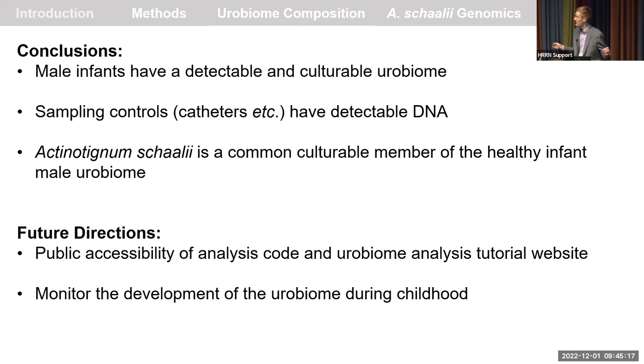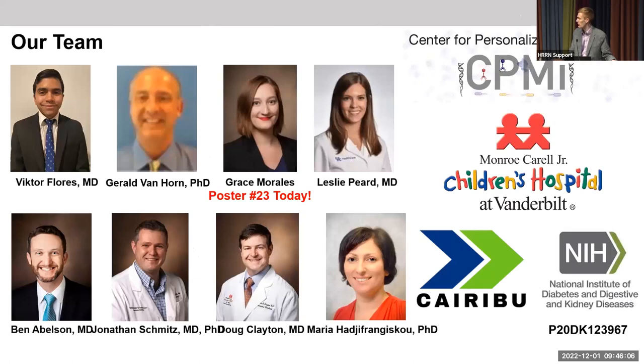In conclusion, male infants have a detectable and culturable urobiome. Sampling controls such as catheters have detectable DNA and should be included as negative controls in all future studies. Actinotignum schaalii is a common culturable member of the human infant male urobiome, and using it as a representative example I hope I've shown how we can move from population studies to understanding specific interactions within the urobiome. We plan to publish all analysis code and methods on GitHub as a resource, and going forward will move to defining the urobiome at later stages of childhood.